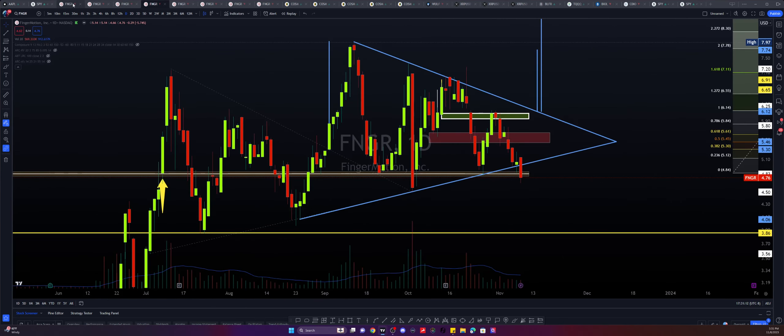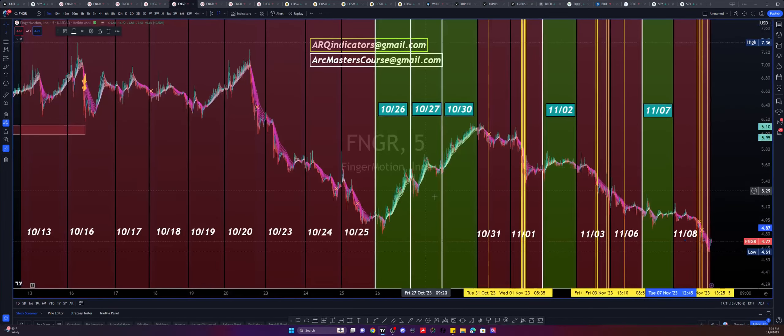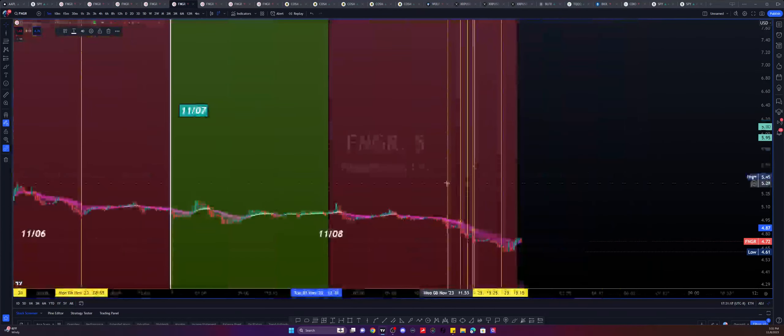Let's move on to the next chart, as I do have to share with you the manipulation. Today we ended up getting six strikes of manipulation.